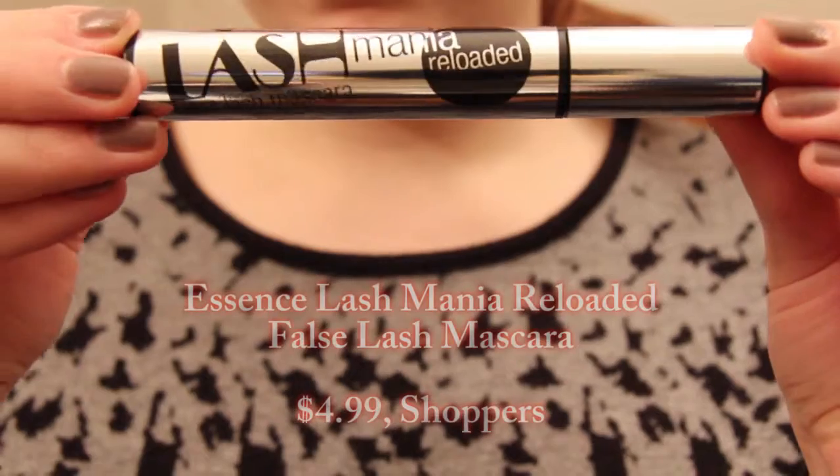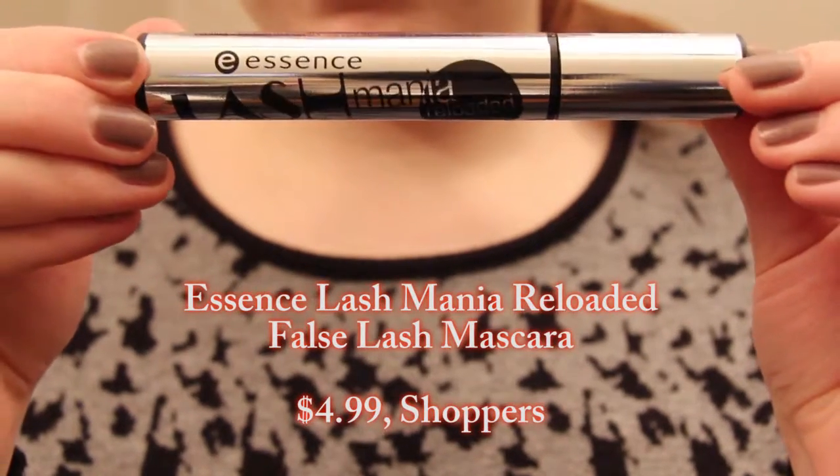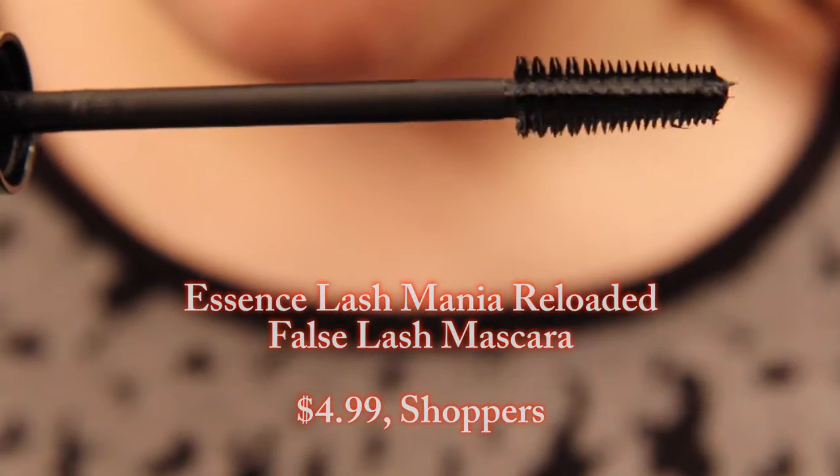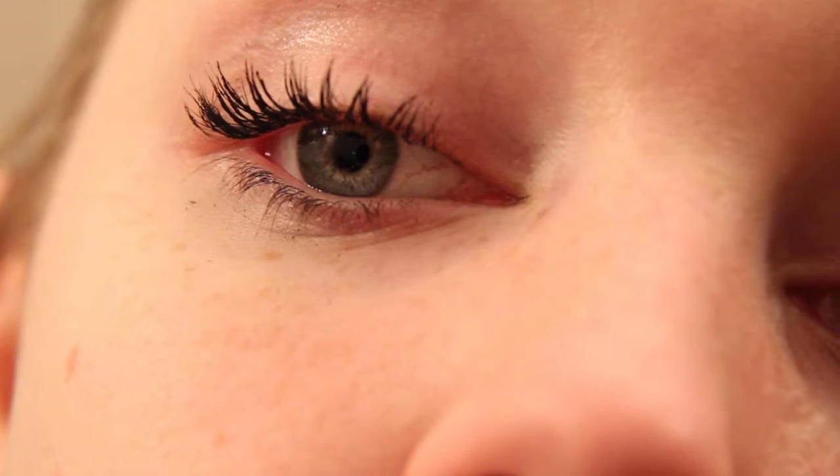So definitely pick up at least the red one — red lips, yes, do it. I picked this up a while ago, and I don't even see it anymore because the display that it was in isn't in my Shoppers anymore, so this kind of makes me think that collection's already over. This is the Essence Lash Mania Reloaded False Lash Mascara. I find it really gives your lashes amazing length. The only thing is that they can look a little bit spidery, so if you're not into that, don't get this. And I find that it just ever so slightly smudges, but it's not too bad — it's definitely doable. I find I've been wearing this mascara a lot. It's just really easy to wear and gives me amazing length.